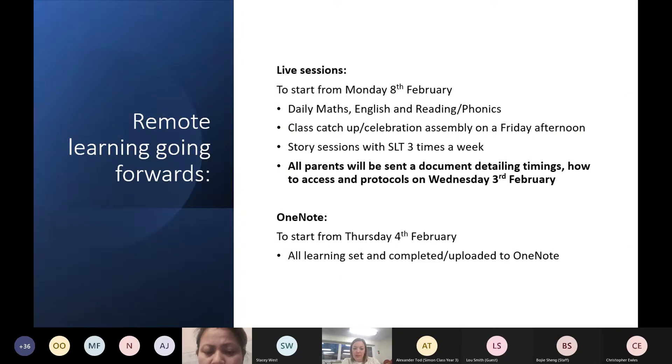We're not going to go into all the details of the live sessions in this meeting. I'll send you all a document tomorrow with all the timings, information on how your children access the live sessions, and guidance and protocols for children and staff. We'll be doing a practice session on Friday this week, giving teachers a chance to talk to their classes about muting themselves and accessing live lessons, then running it properly from next week.